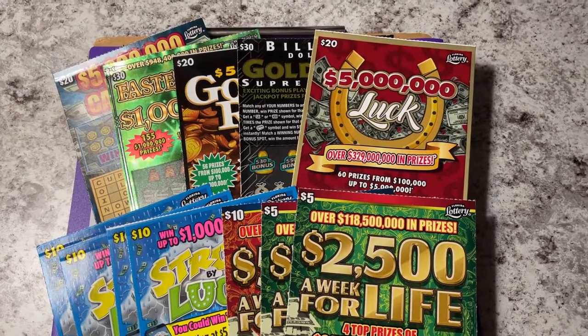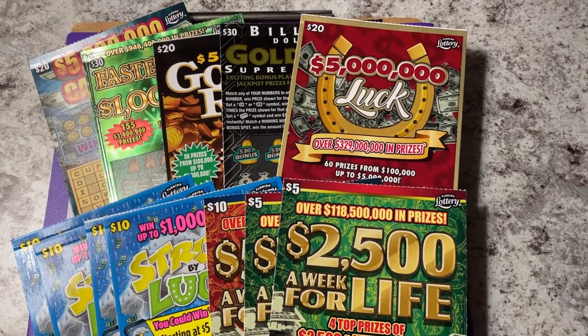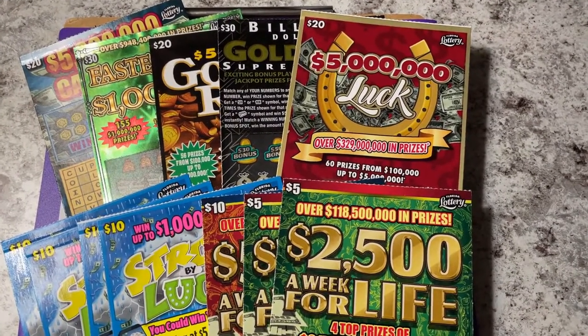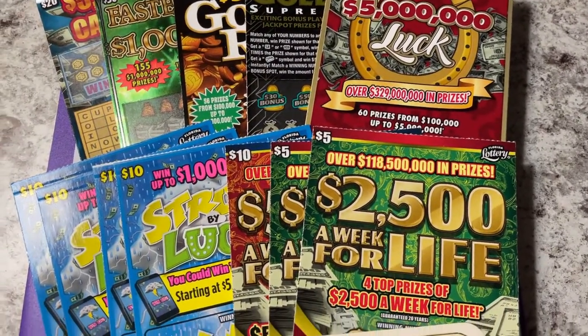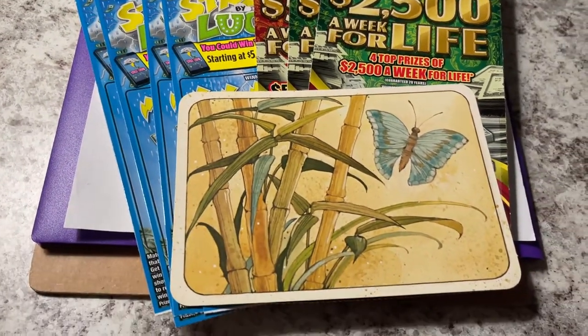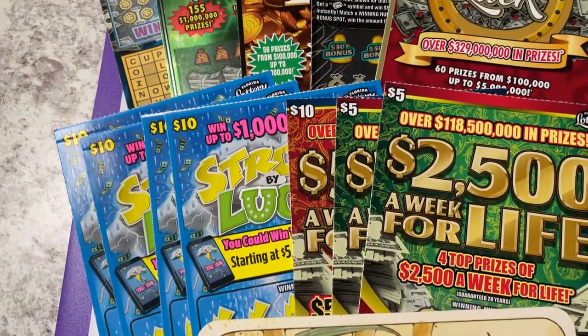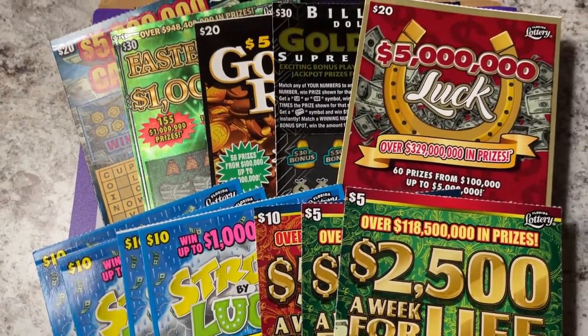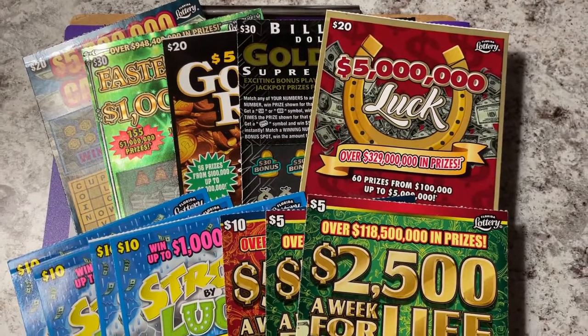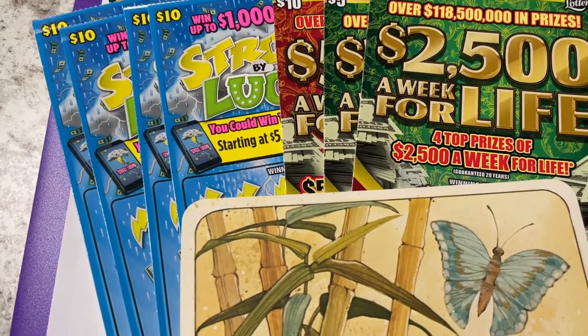Hi everyone, how are you? So you remember my birthday tickets — I had a lot of winners and I rolled them over, and here they are. These are my new tickets we're going to be scratching. I also bought five Powerball tickets and five Mega Millions tickets to play. Come along with me and let's start scratching.